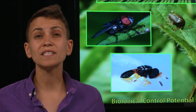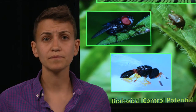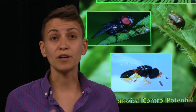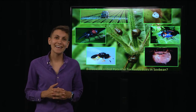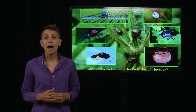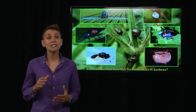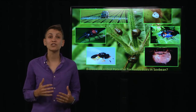Biological control uses natural enemies already in the environment to control pests. For example, we have the predatory stink bug and a fungus that can directly infect the kudzu bug and kill it. We also have a parasitic wasp that actually lays its eggs inside the kudzu bug eggs, so the kudzu bug eggs don't hatch.